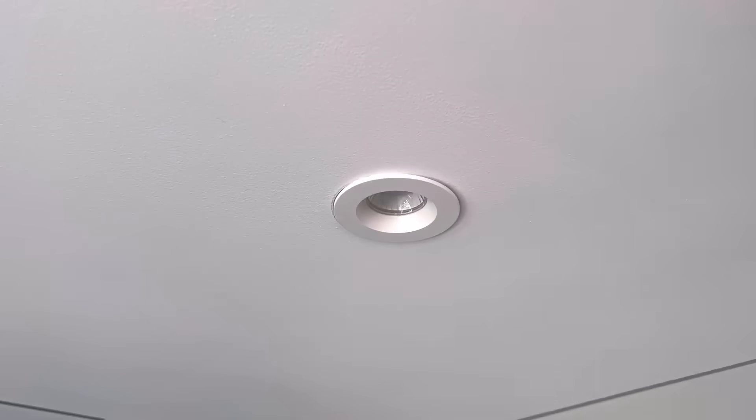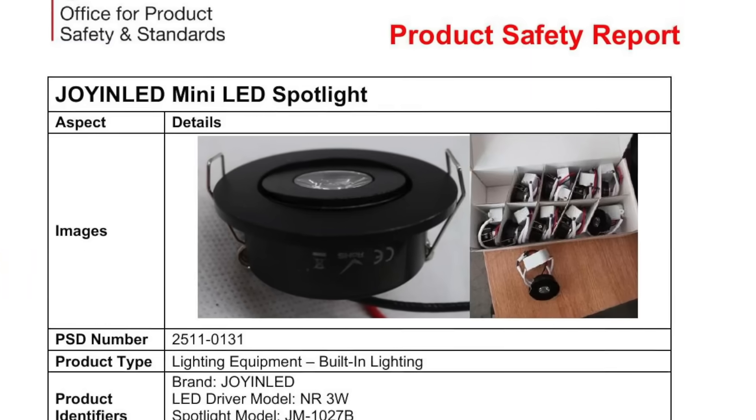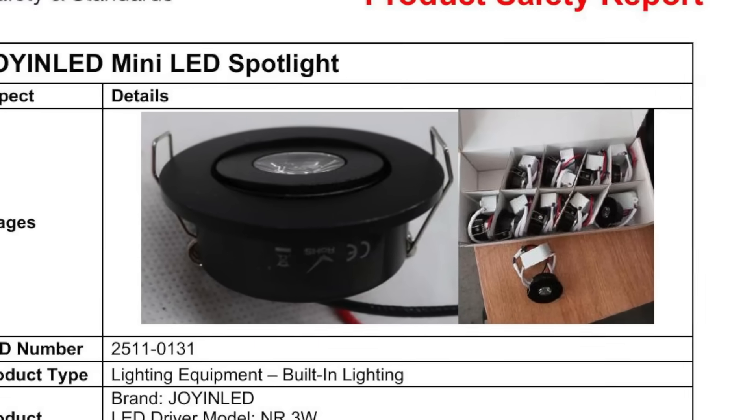Already, batches of the lights have been rejected at the border and destroyed. The Office says electricians shouldn't install the product — instead they should contact the distributor to request a refund. Amazon has also removed the light from its online marketplace. Anyone coming across it is urged to contact their local trading standards office, and don't be tempted into a bit of crafty upcycling by using them as hockey hooks.